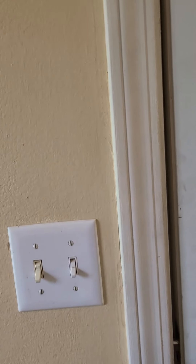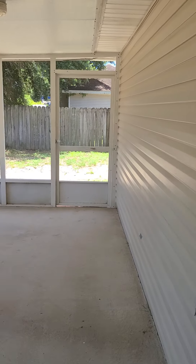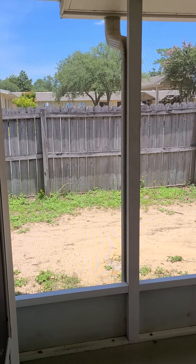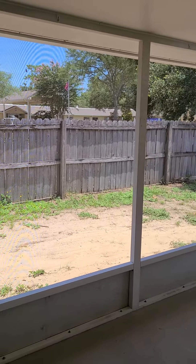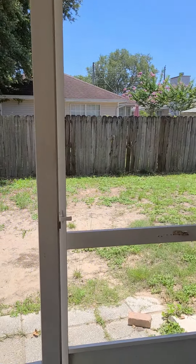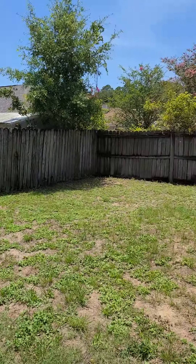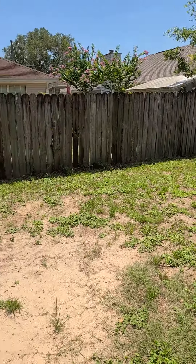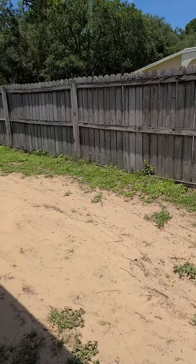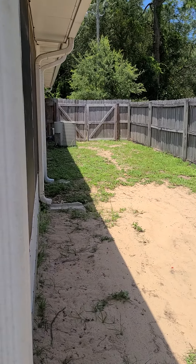Back here is the screen porch. You've got a small backyard back here, so pretty low maintenance. There's a nice double gate so you could get your lawnmower back here, which is really nice.